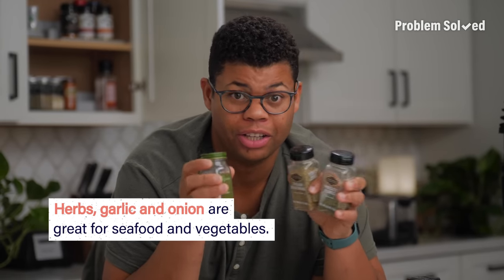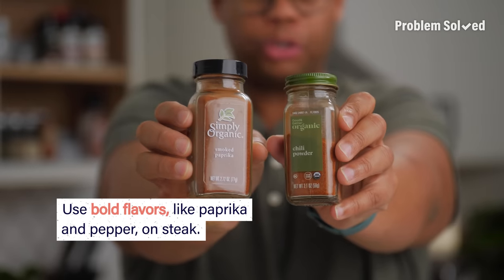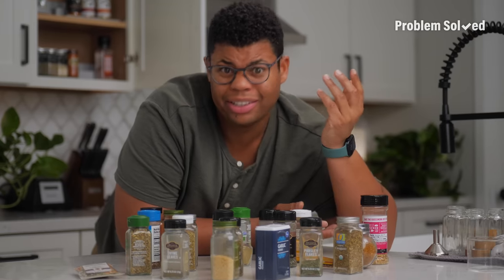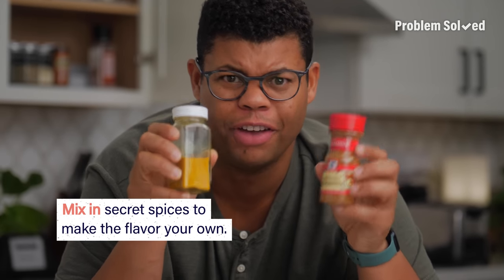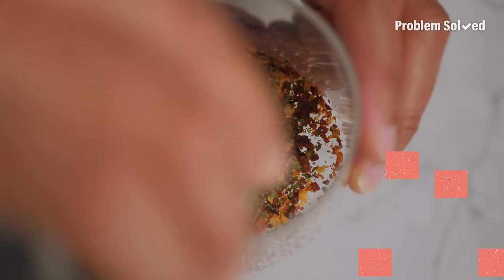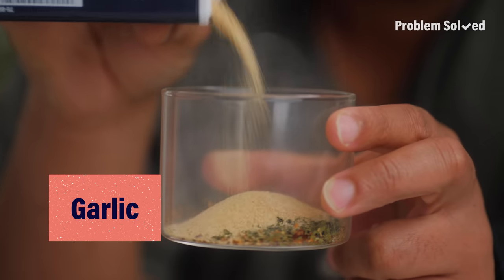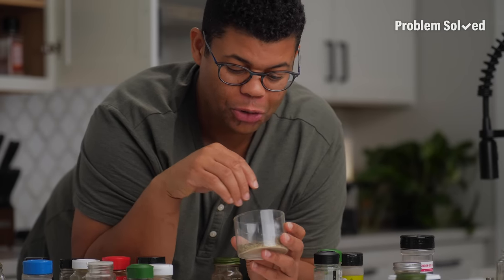Making your own blend is great because you can create the ratios to fit your taste. Lighter flavors like herbs, garlic, and onion are great for seafood, fish, and even vegetables. Those bolder flavors like paprika and pepper are going to be great on your steaks. But really, anything goes — mix in your own secret ingredient like cinnamon, fennel, or turmeric for a little extra something in the background. I've got some crushed pepper — I like things spicy — a little herb, a little thyme, heavy on the garlic, and a dash of dill. I think this is going to be so tasty.